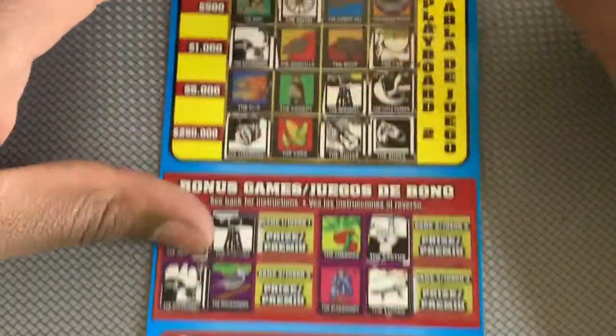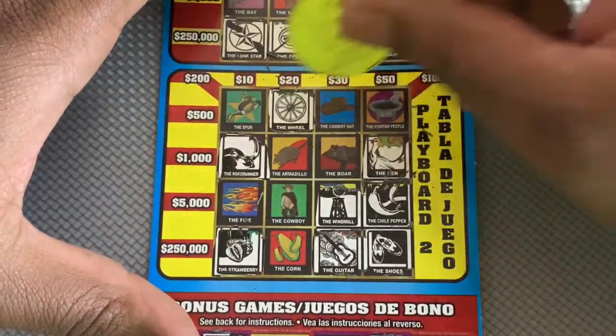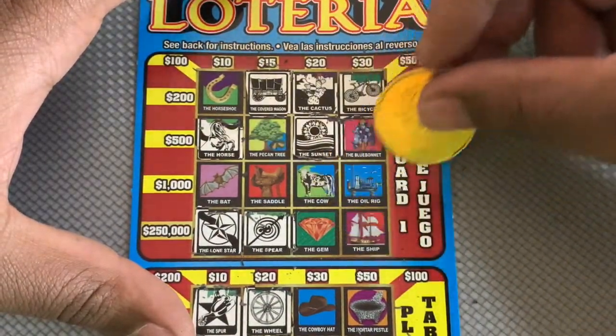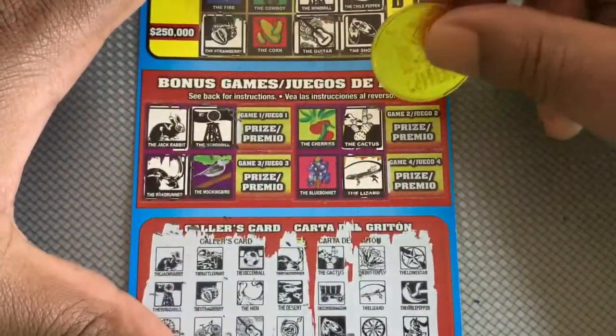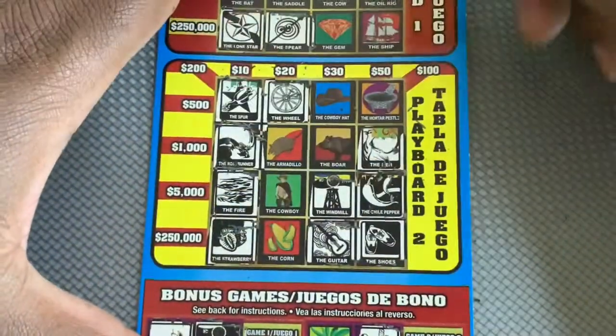Down to the bottom row we got pinata, moonrise, and a spur — nothing there. Next we have a cow, a fire, and football. There is a fire — that's ten dollars!